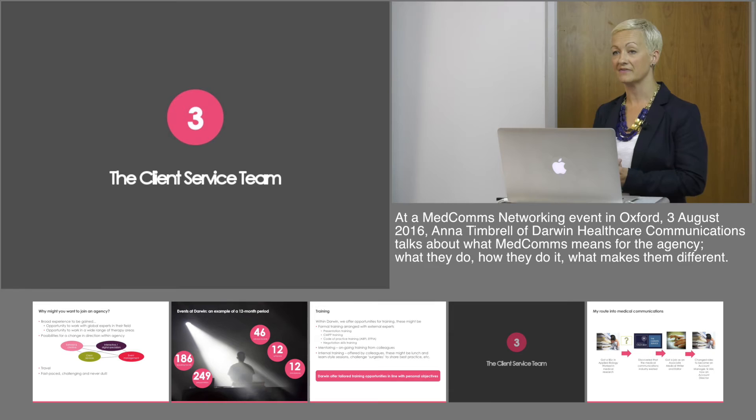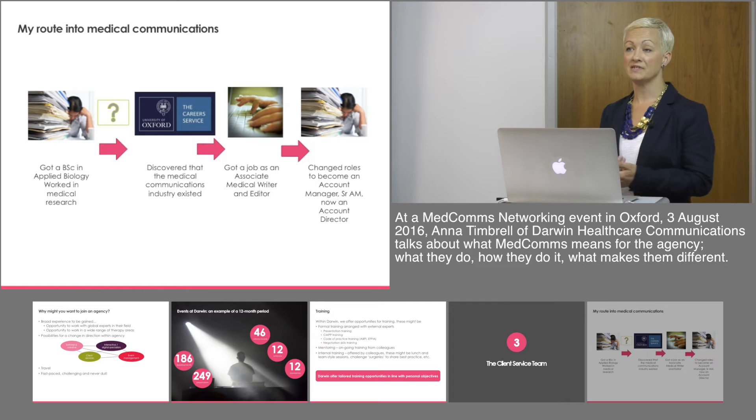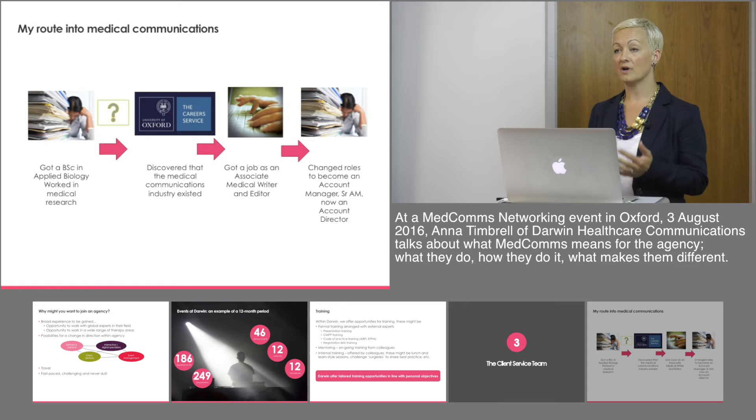I'm going to talk about the client service team and then the scientific services team to give you a flavour of what we do. From my own personal perspective, my route into communications was through a broad-based biology degree. I then worked in the lab, did some bench-based research, and happened upon the medical communications industry through the career service, which is quite a common way people find out about the industry. I got a job initially as an associate medical writer and editor before changing my role into the account management side, liaising with clients and coordinating projects.